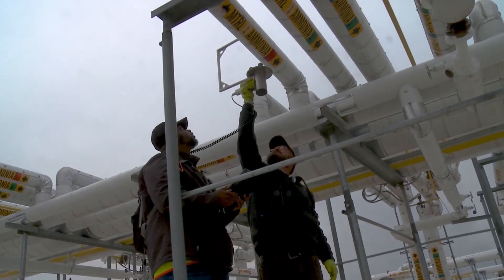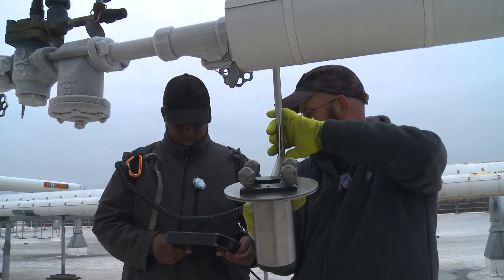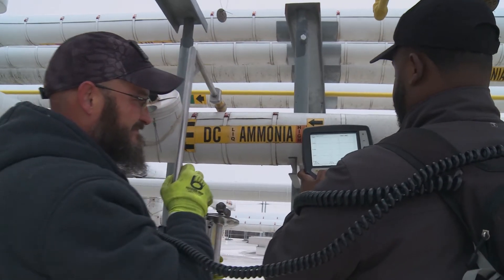The piping is scanned as is — we do not cut holes in the insulation. And radiometric profiling does not pose a radiation risk, so facility staff can be present during testing.